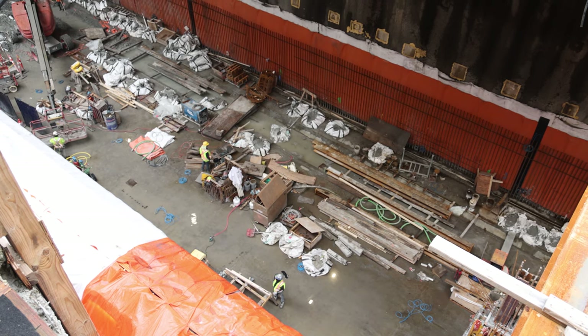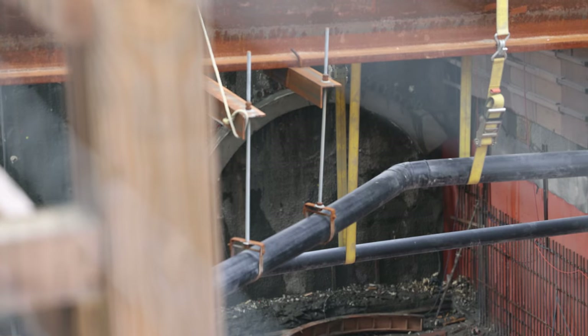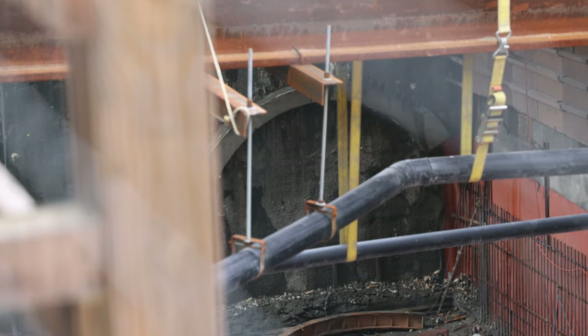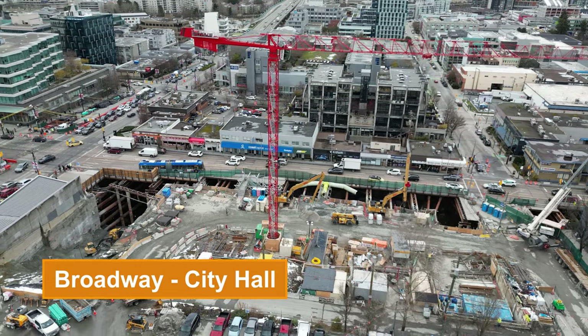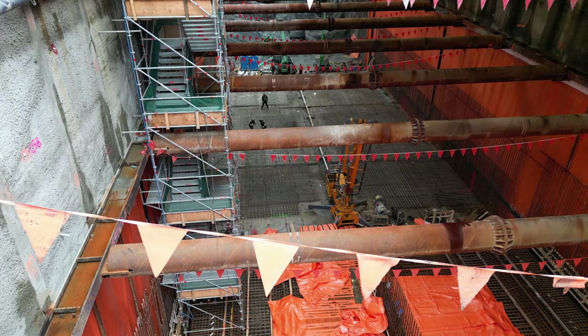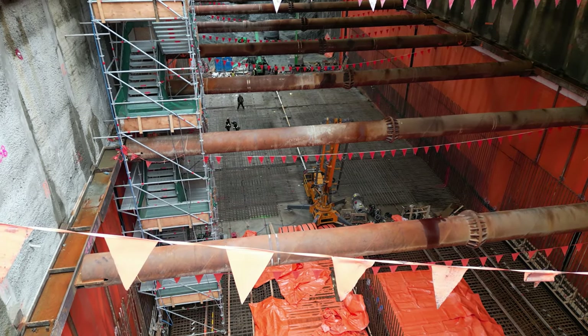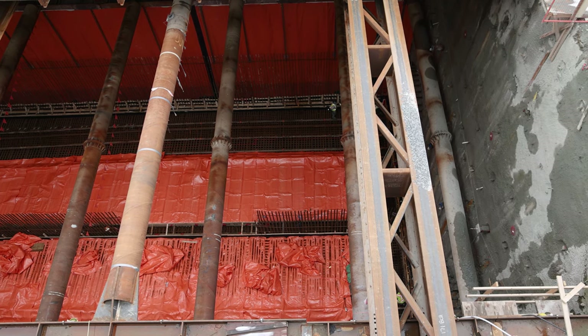The only portion of the station floor not complete is the section on the west end. Recent rain and snowfall has made for some mucky working conditions. Excavation is nearing completion for the station box at Broadway City Hall — part of the floor has been poured in the middle section, while crews are still laying out rebar for the eastern parts.